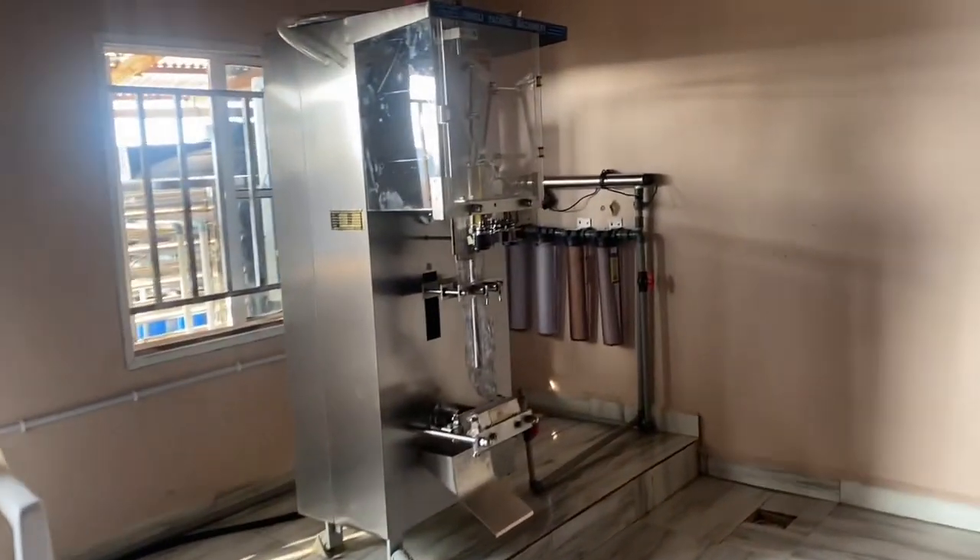This is the main production room for pure water production, and you can see the water treatment section behind, which I showed you earlier.